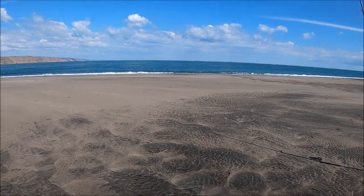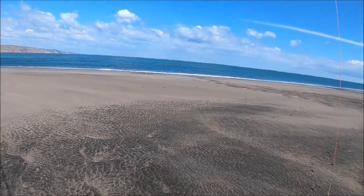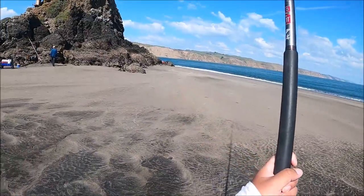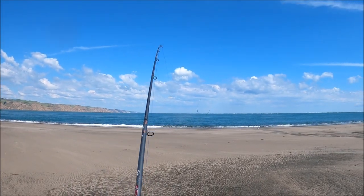Alright, so I'm back. Cruel irony — my dad just landed and released a small school shark. I'm going to see if the live bait is still there.